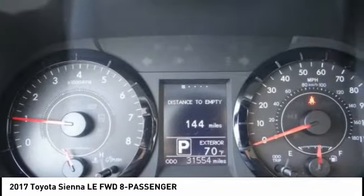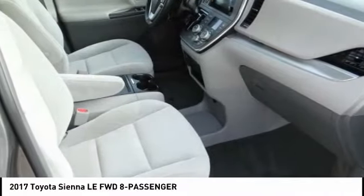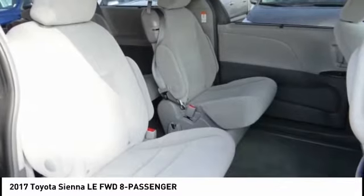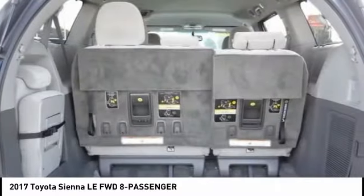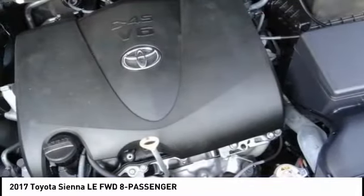This vehicle has less than 35,000 miles. Here are some of this vehicle's great options: electronic stability control, brake assist, traction control, remote keyless entry, front wheel independent suspension, four-wheel disc brakes, speed control, rear window defroster, rear window wiper, and low tire pressure warning.